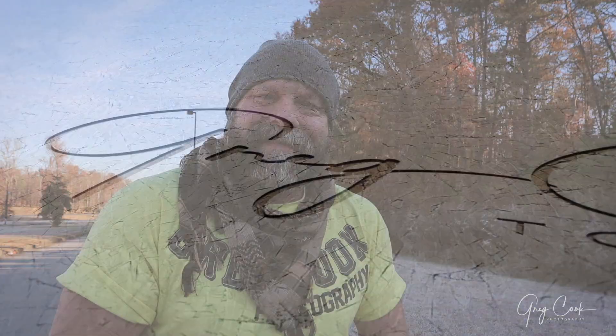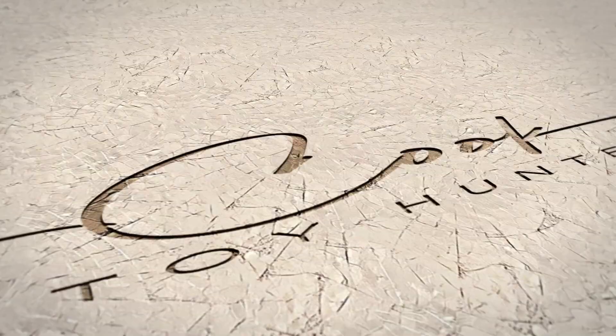What's up everybody, Greg here. Welcome back to the channel and welcome back to another video. This video, however, is gonna be something completely different. It's gonna be about my passion for photography and I'm gonna take you guys for an adventure. So let's hit the road and see where I take you.